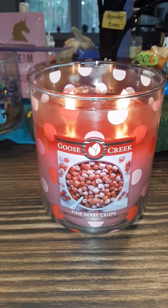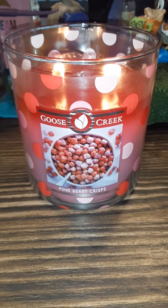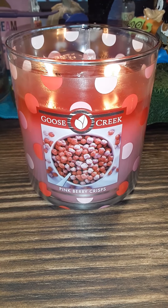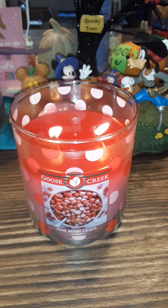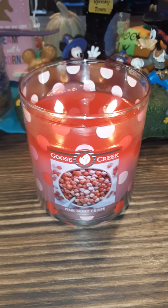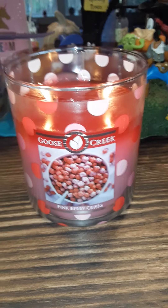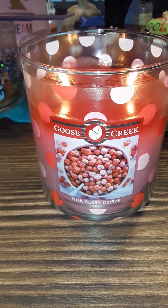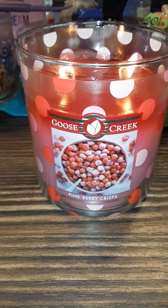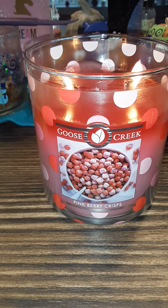They do not have this scent in the wax melt, but they have launched so many Christmas candles and Christmas wax melts — so many Christmas things going on right now. They just launched their new bakery cookie collection yesterday, which has a cheesecake cookie, chocolate chip cookie, reindeer cookie, sugar cookie, and gingerbread cookie.